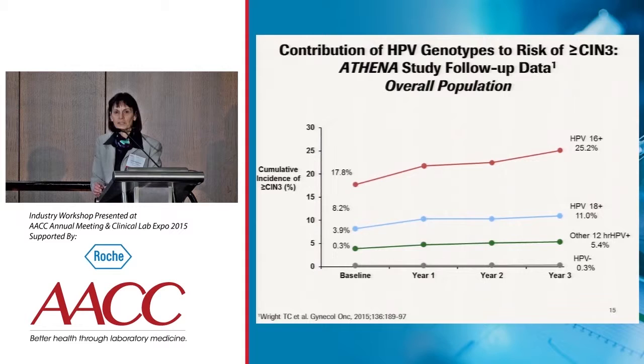This is not a population you want to lose to follow-up, because these are the women at the highest risk of developing CIN3 or greater in a relatively short period of time.